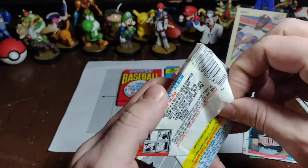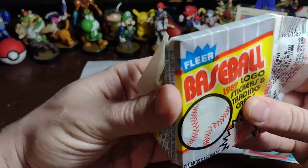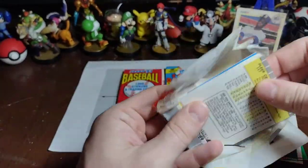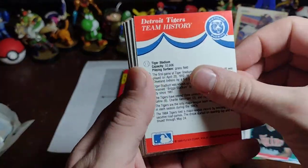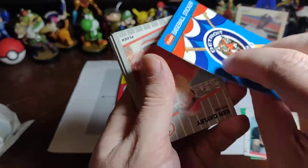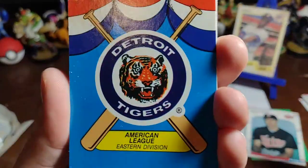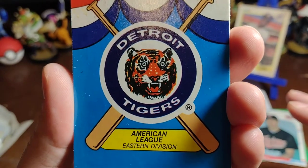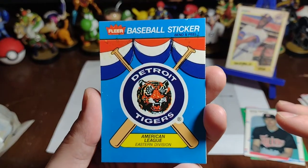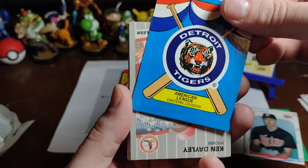Let's travel to 1989 Fleer. We've got some Detroit Tigers team history. We're going to flip this — that's our sticker. We've got this awesome Tiger logo, don't really use that anymore. He looks a bit dilated. Detroit Tigers in the American League Eastern Division — the AL East had the Tigers. Hilarious.